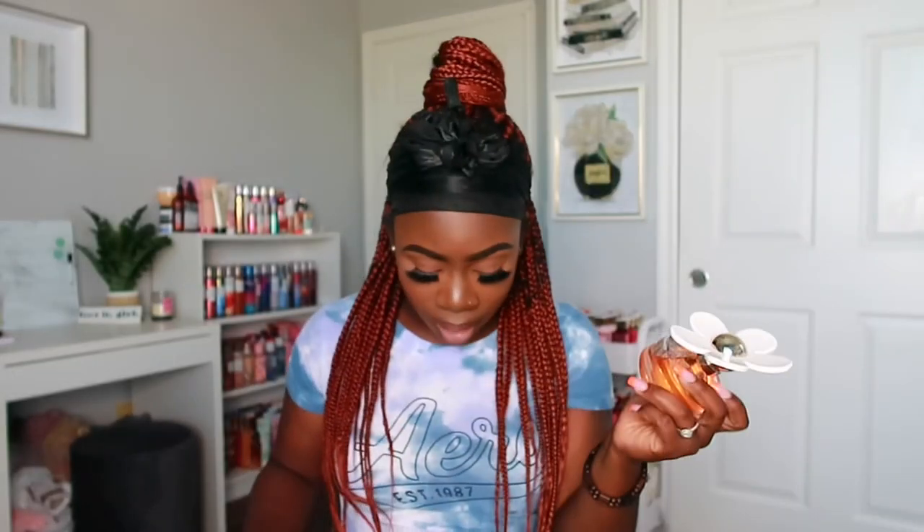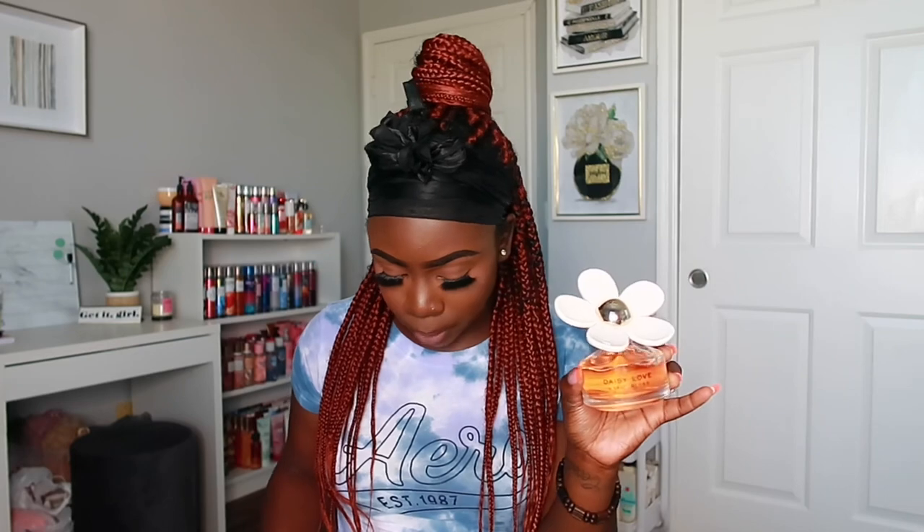Daisy Love — I love the bottle. This one has notes of cloud berries, daisy tree petals, cashmere musk, and driftwood. It's a floral perfume but it smells really fresh as well — perfect for everyday wear or just going out somewhere. You want to smell fresh and clean, and the lasting power on this one is really really good.